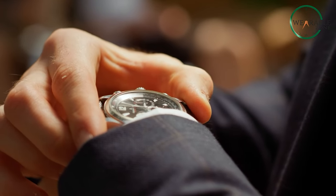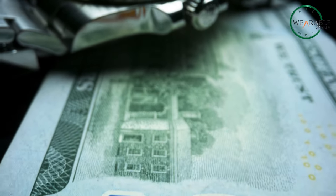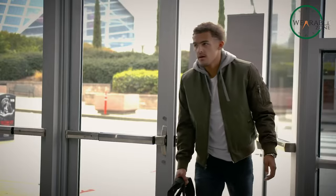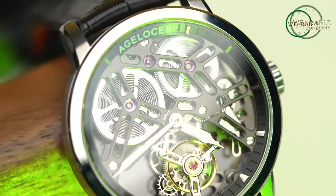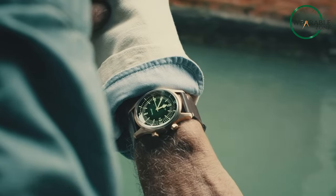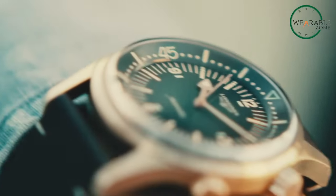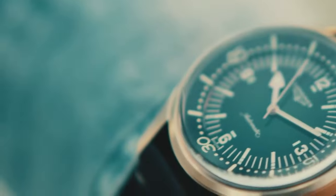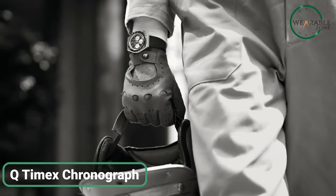While high-end watches may boast stunning designs, their hefty price tags can be a bit hard on the wallet. Fortunately, you don't have to sacrifice style just because you're on a budget. There are some surprisingly stylish and affordable watches out there that might just amaze you. Today, we have come up with some of the most affordable watches that look more expensive than they actually are.